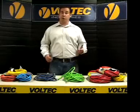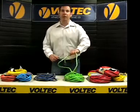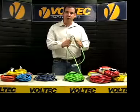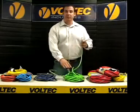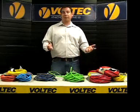An extension cord or drop cord is a temporary power provider which consists of a length of flexible electrical power cable, with a plug on one end and one or more receptacles on the other end, usually of the same type as the plug.